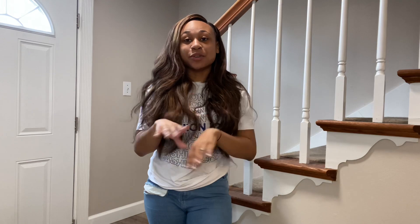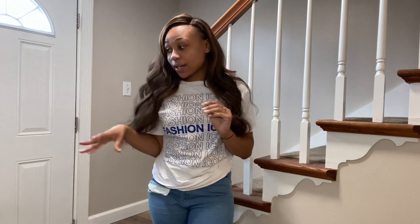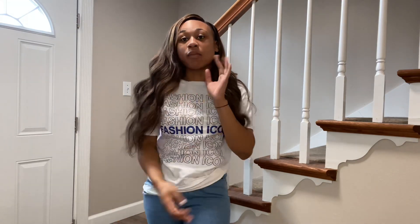Hey guys, welcome back to my channel, it's your girl Zambra K, and today I'm coming back with a new video for you guys. As you can tell by the title, I'm going to be doing a fashion overhaul. I decided that I want to be a YouTuber, so I'm gonna try to film my Pretty Little Things haul right after this video.